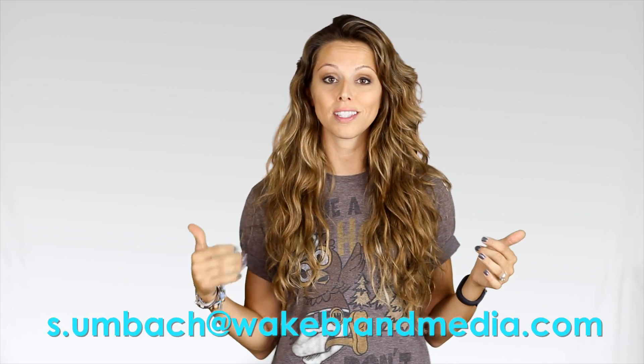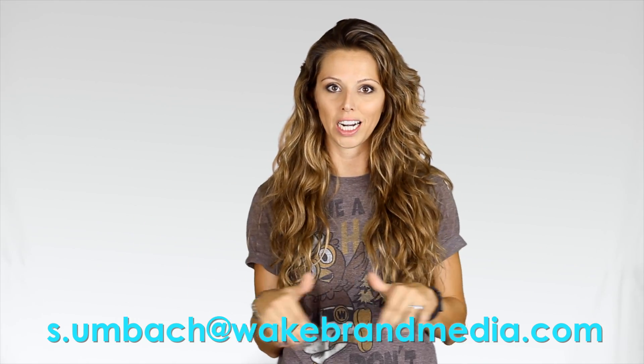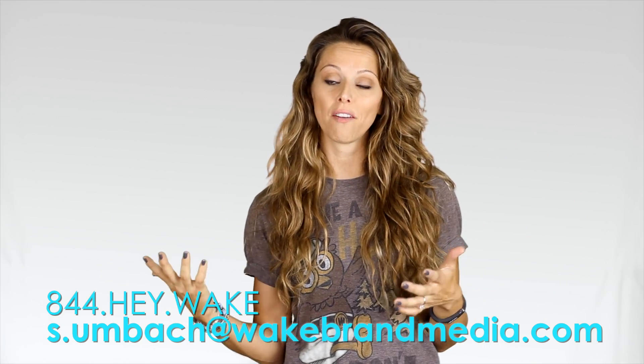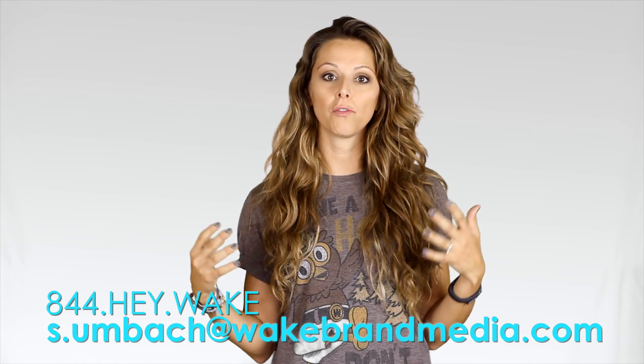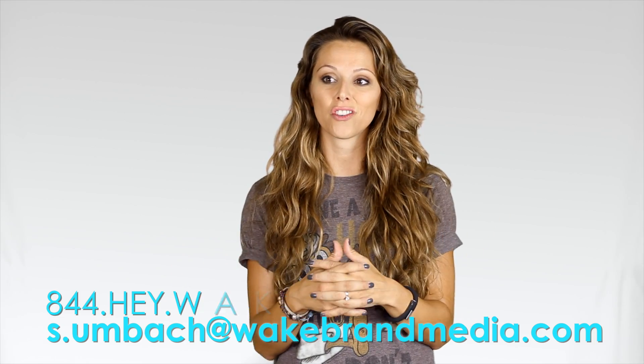If you aren't a believer at this point that lighting is everything in video, then I don't really know what else to tell you. There'll be a couple of links throughout the post referencing some of the things I talked about, like the lighting kit and the camera. If you have any questions, please do not hesitate to reach out. My email address is below — it's s.umbach@wakebrandmedia.com — or call us at 1-844-HEY-WAKE. We do consulting work, so if you have equipment or are looking to purchase equipment, we can come in and give you a rundown on what you should be looking for and how to use the equipment most efficiently to create really killer videos in your own office.